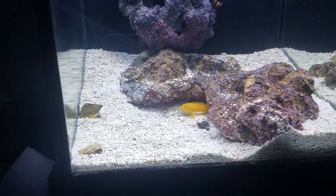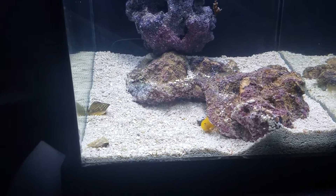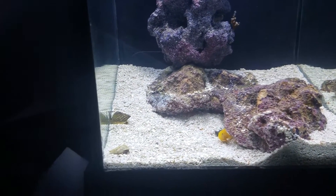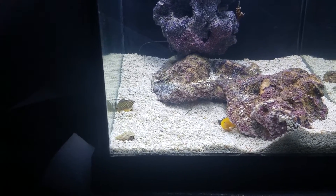Hi, this is Sean with a day 12 update. I just saw my Nassarius snail walking around on the surface.